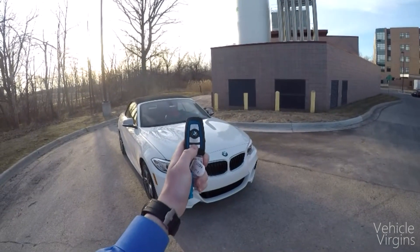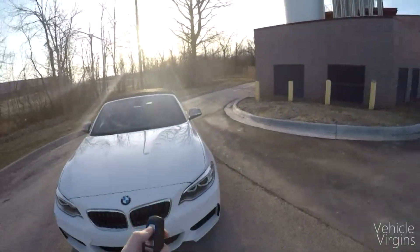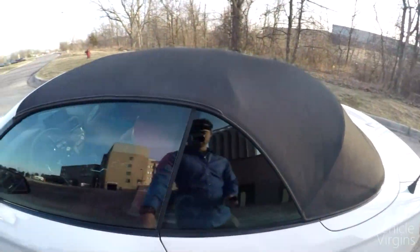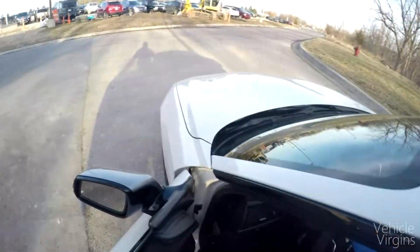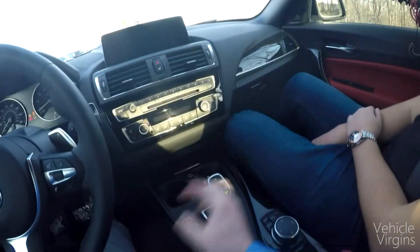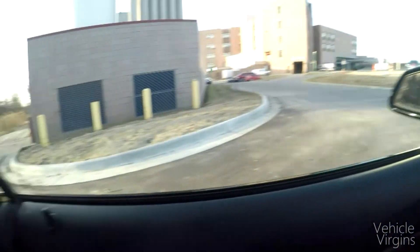Today I'm going to show you what it's like to drive a BMW M235i convertible. This is the rear-wheel-drive version — it also comes in xDrive. As you can see, this is the eight-speed automatic, but it does have a manual option as well.